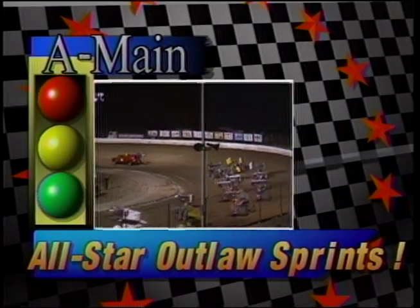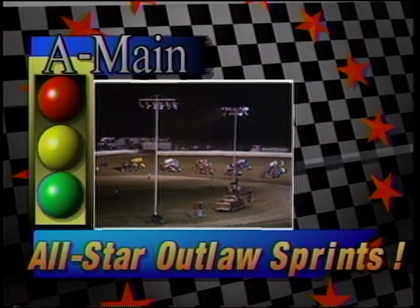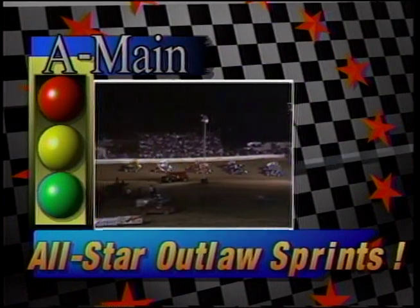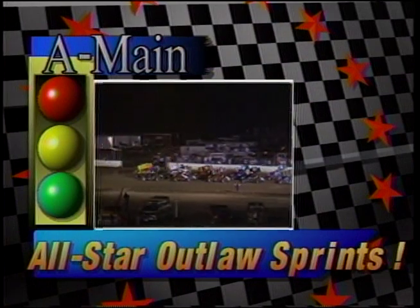30 laps of All-Star Thunder coming your way right here. One lap signal has been given at the stand. It's Speed Week, their first appearance at Limeland. Joey Saldana and Todd Cain in row one.